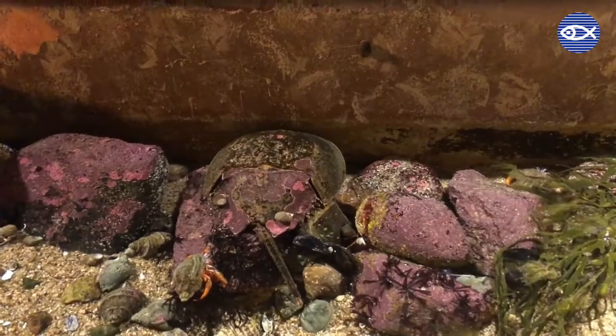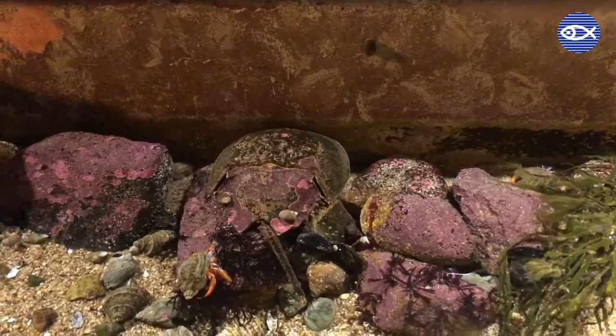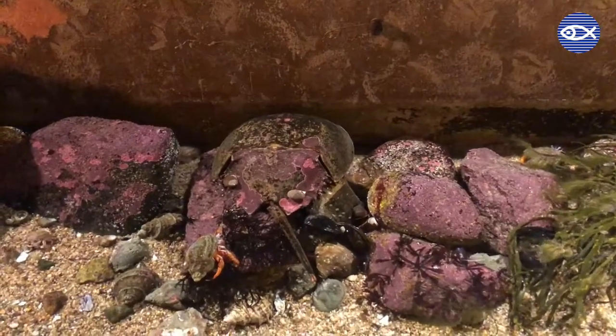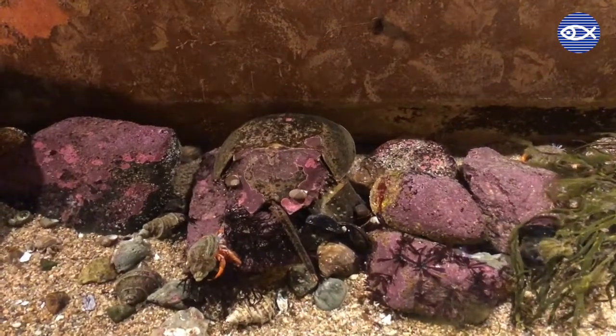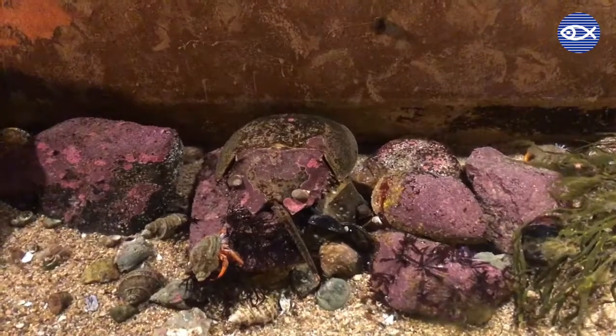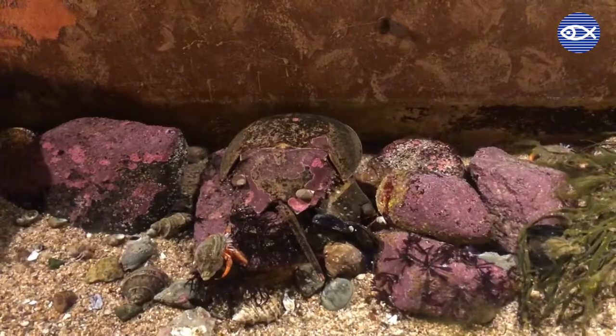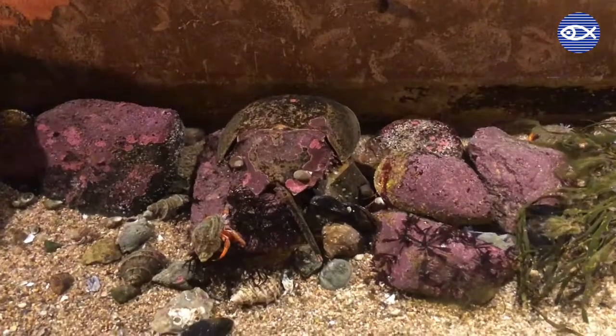Horseshoe crabs are sometimes referred to as living fossils. They are one of the second oldest animals on the planet, having been around for about 450 million years. We can actually see these guys in the fossil record looking almost exactly the same as they do today, which is pretty incredible.